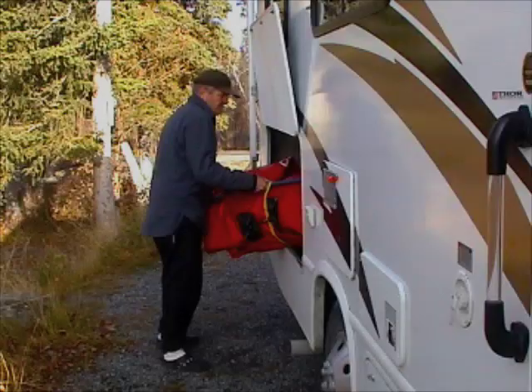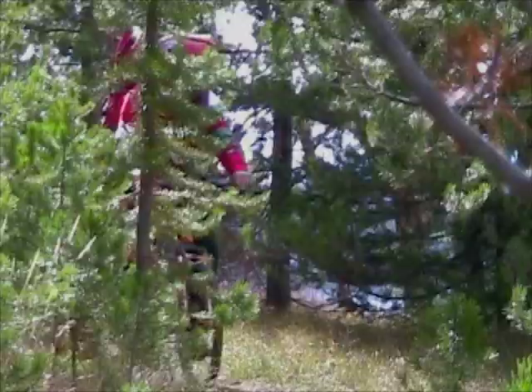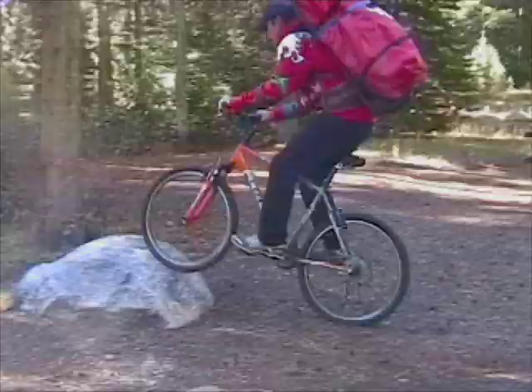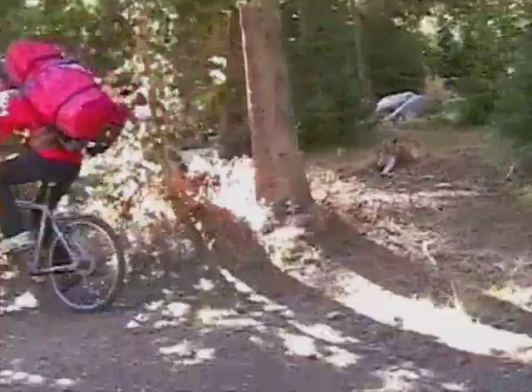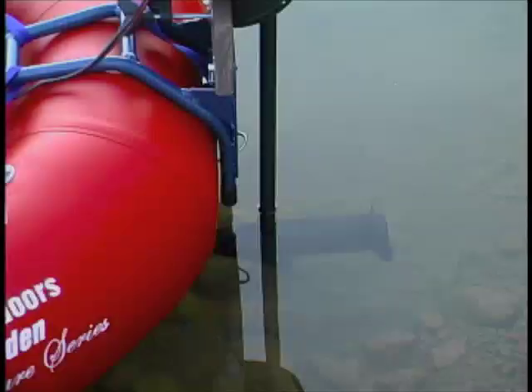The new Rampage is completely frameless making it the perfect choice for RV and air travel. It is so lightweight that it can be easily transported to and from the water on your back, or throw it in a backpack for even more accessibility to those out of the way secluded fisheries.